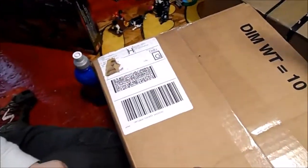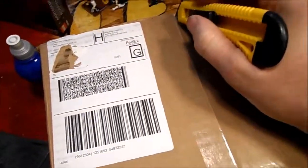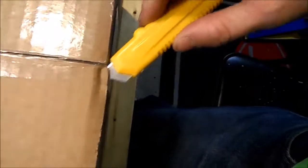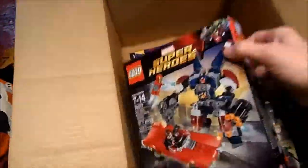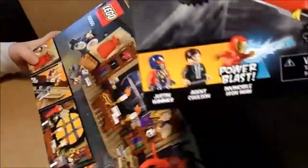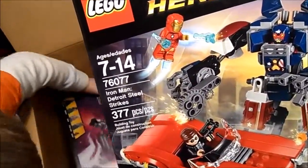Watch your fingers, bud — sharp edges. Okay, what is in here? This one is from LEGO. We have Iron Man Strikes Detroit Steel — that's Agent Coulson, Justin Hammer, a mech suit, and Iron Man.